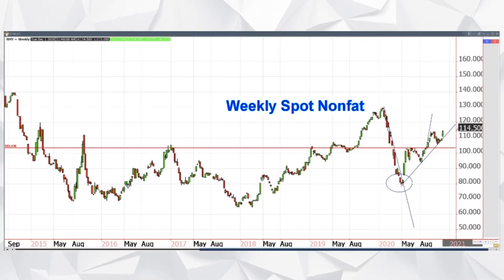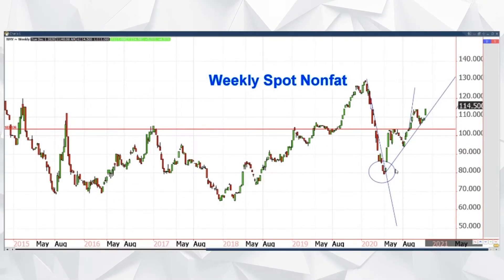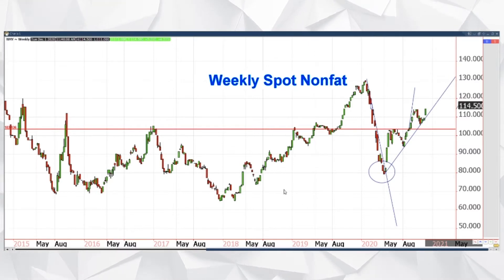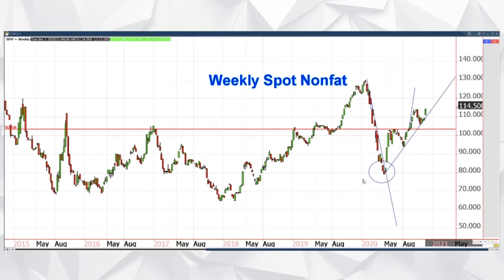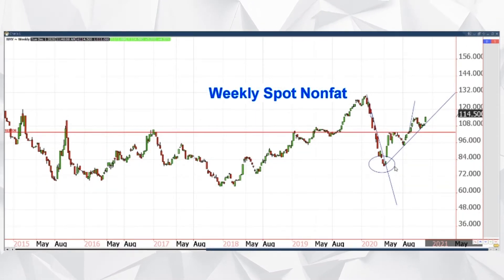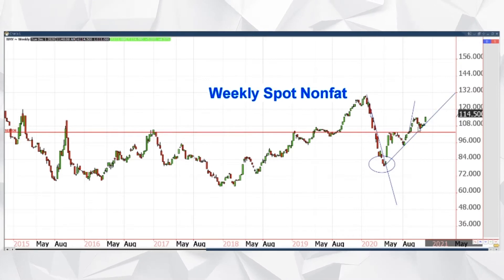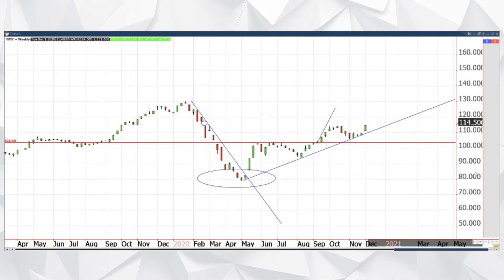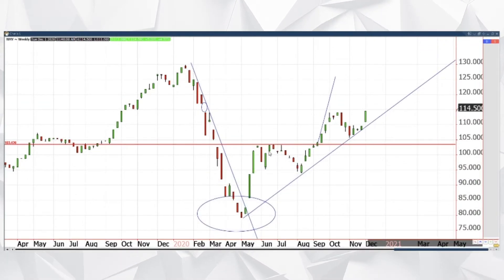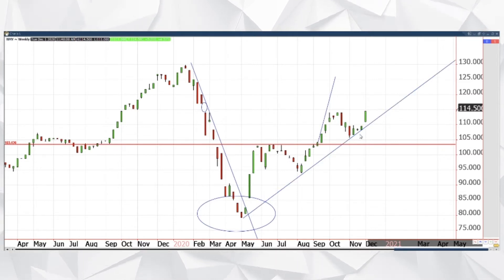After what feels like a while where we just weren't doing a whole lot — Class Three was just front and center — this is weekly spot nonfat. We're going to touch on all the spot products here for nonfat and butter, and then we'll look at some Class Four charts. This move we're seeing here is somewhat reminiscent of a prior move — a nice continuation of the uptrend.